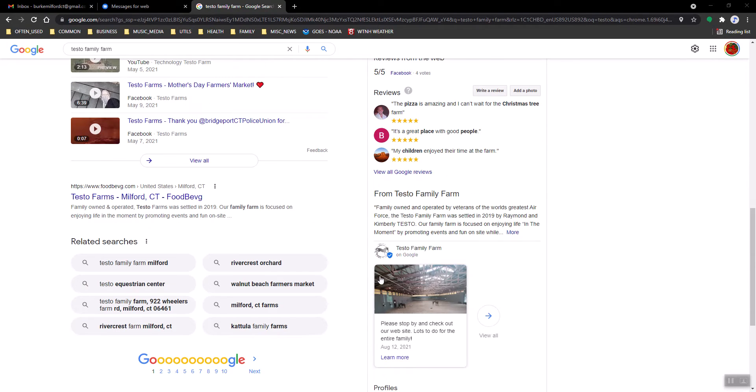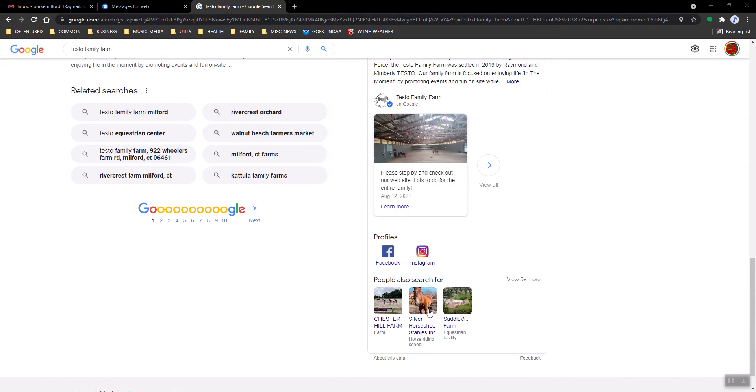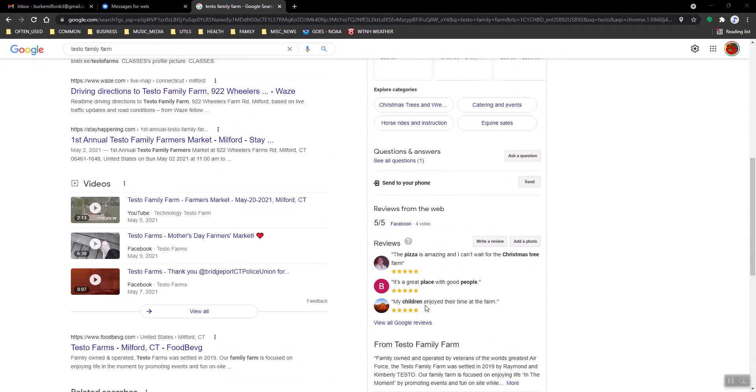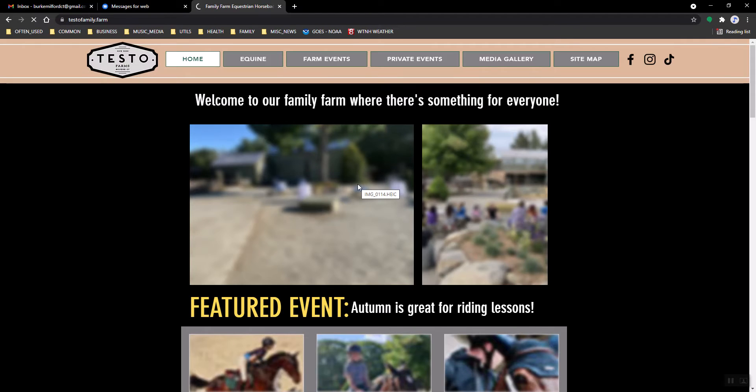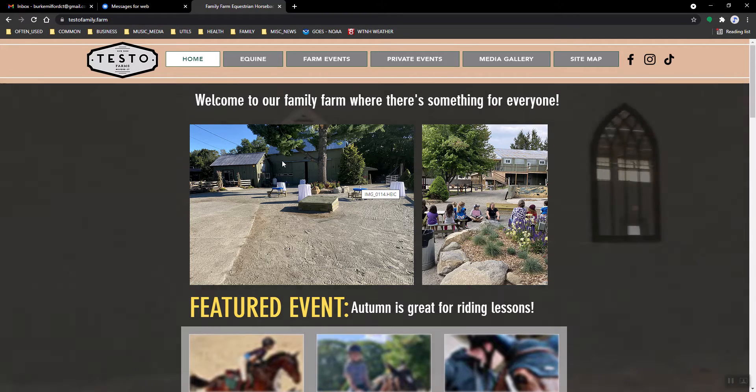It also puts the tag in here properly now, so it's going to go to the right location. If you click on 'Website,' it'll go to the correct site — that's where it's pointing now. So I think we should be all set there.